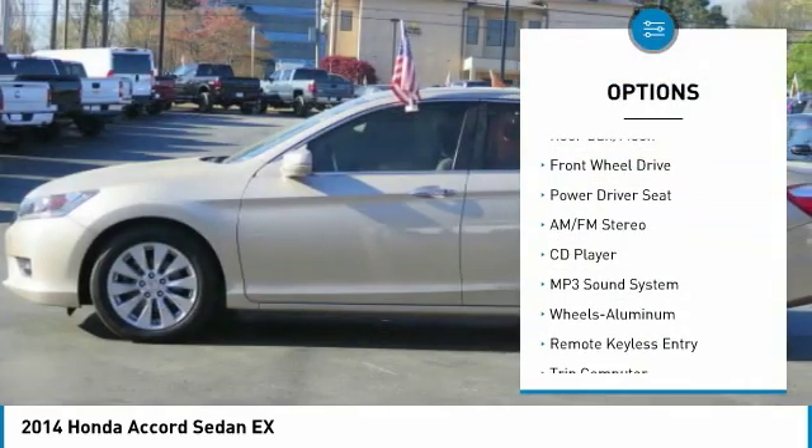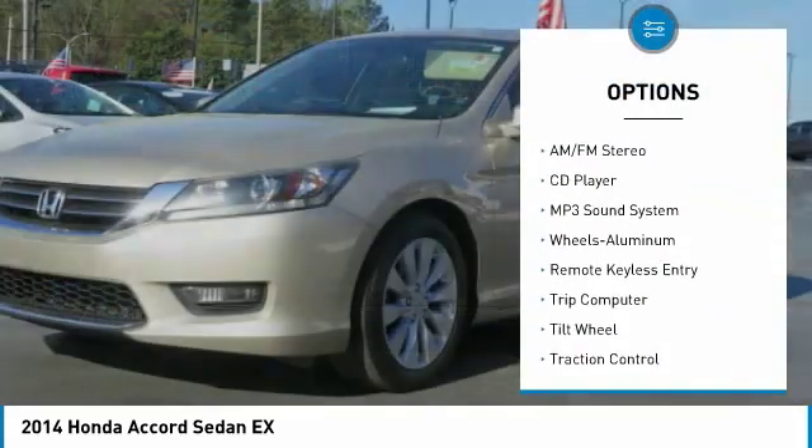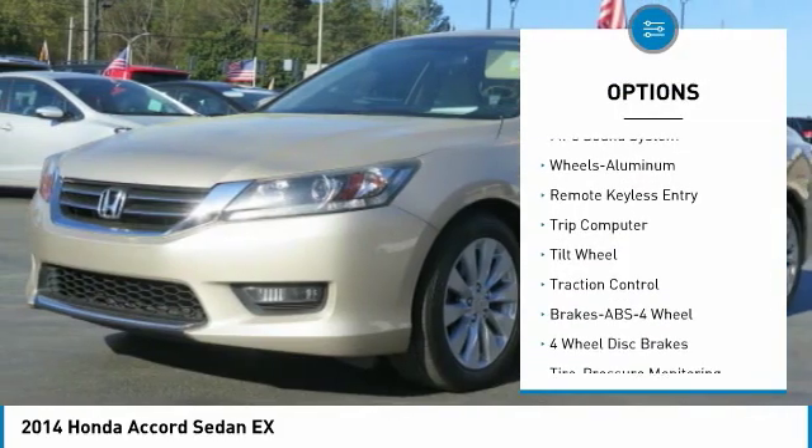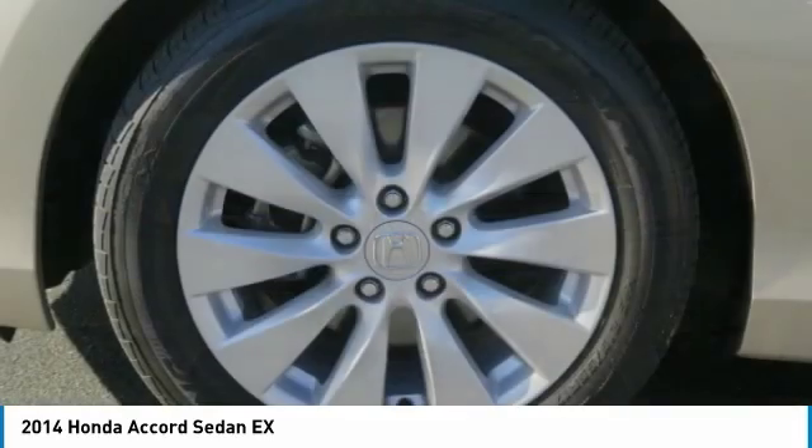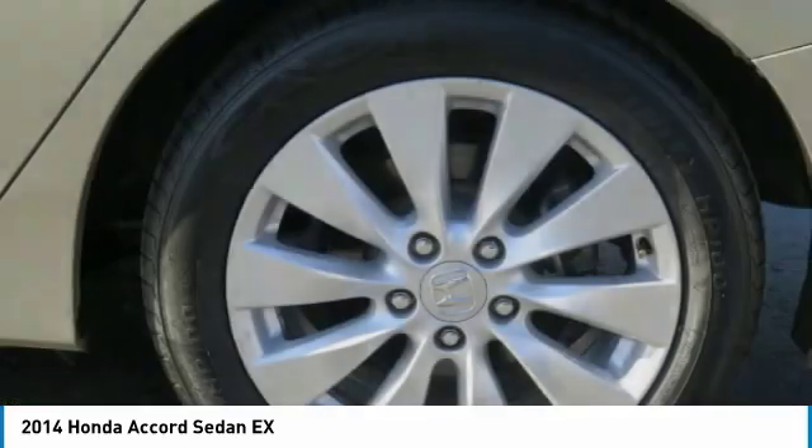Anti-lock braking system, traction control, moonroof, air conditioning, power steering, cruise control, aluminum wheels, FWD, AM FM stereo radio, climate control, multi-zone.